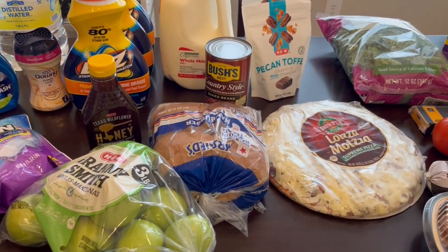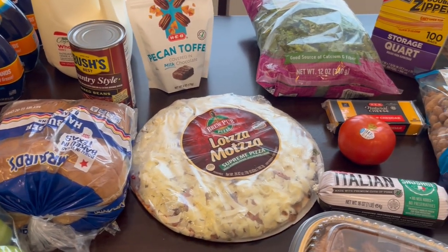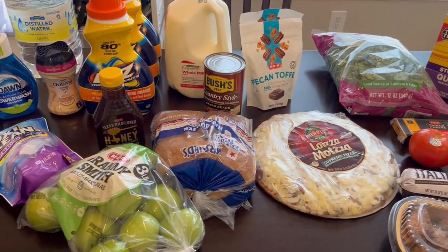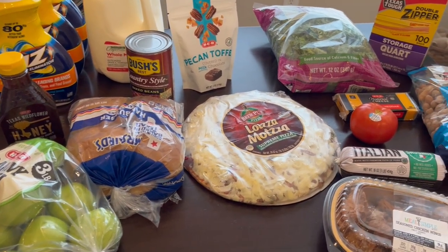Hey guys, welcome to our channel. My name is Andrea and I am here today with an HEB fill-in haul. I didn't need much, I just needed a few things, and believe it or not, these few items cost me $84 and some change.